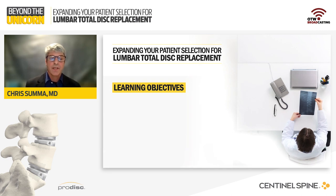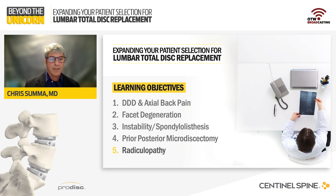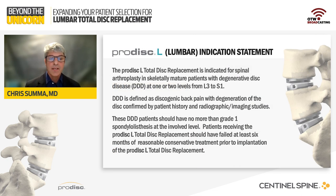Dr. Johnson and I would like to share our thoughts regarding patient selection for lumbar disc arthroplasty, answer some of these difficult questions, and hopefully you'll find more patients in your practice that would be excellent candidates for lumbar disc arthroplasty. By the end of this session, hopefully you'll have a better understanding of degenerative disc disease and axial back pain, facet degeneration, instability and spondylolisthesis, prior posterior microdiscectomy, and radiculopathy. This is the formal indication statement for lumbar ProDisc, and now let's discuss what it means and how to correlate that to the patients you may see in your practice.